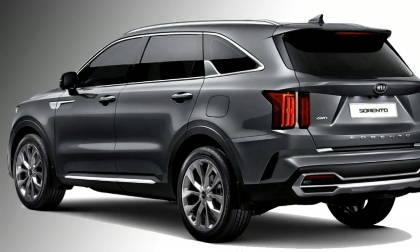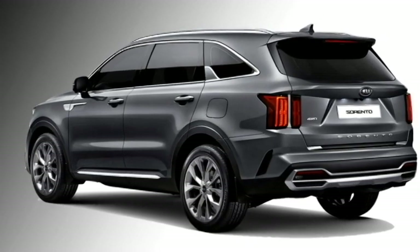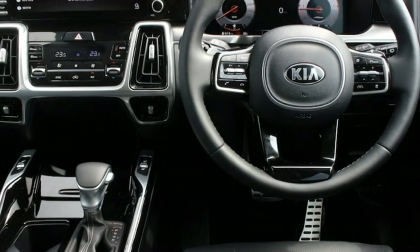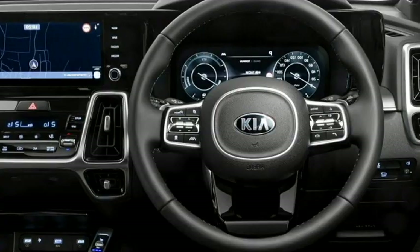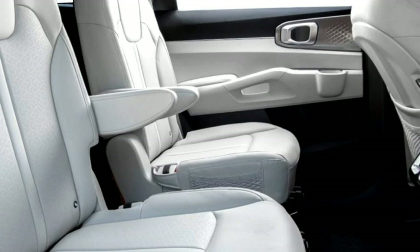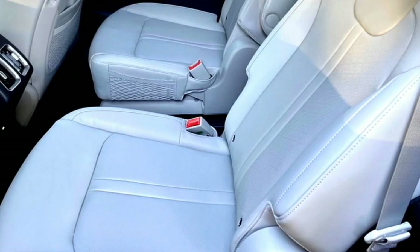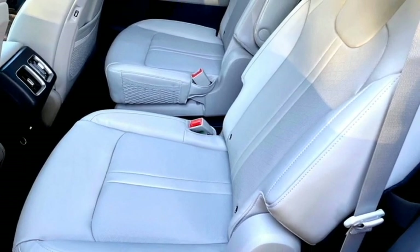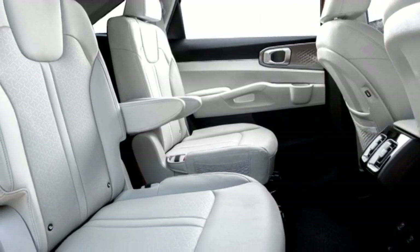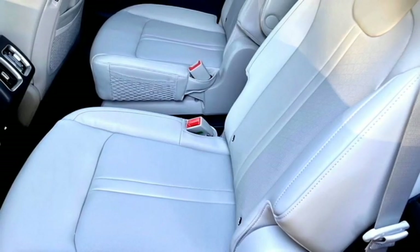The Sorento is equipped with a number of standard interior features including a power-telescopic steering wheel with steering-mounted controls, audio, hands-free phone, and cruise control buttons on the steering wheel, a 10.25-inch touchscreen infotainment system with Apple CarPlay and Android Auto, 6 speakers, a digital instrument cluster with a 4.2-inch trip computer display, front center armrest, dual illuminated visor vanity mirrors, panoramic sunroof, auto climate control, 6-way adjustable driver seat, 4-way adjustable passenger seat, 60-40 split folding second-row seats, 50-50 split folding third-row seats, and rear air conditioning vents.